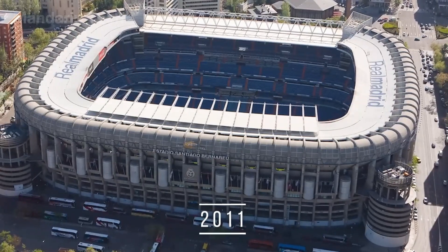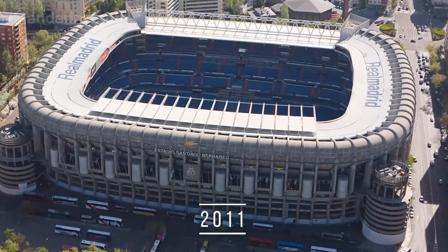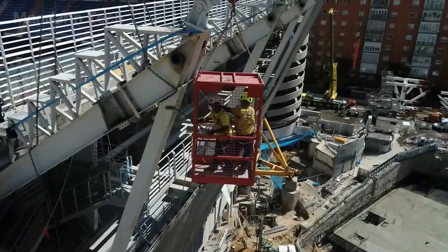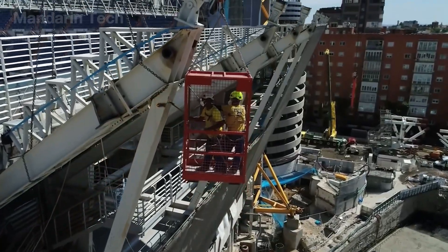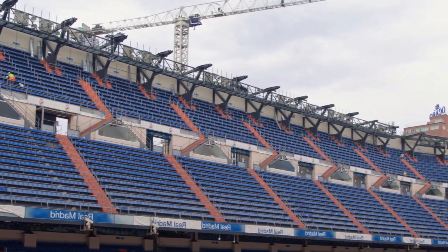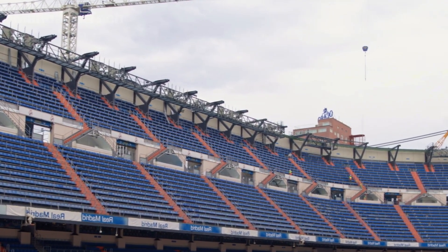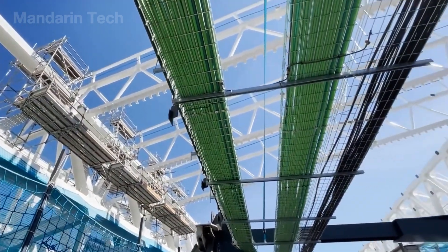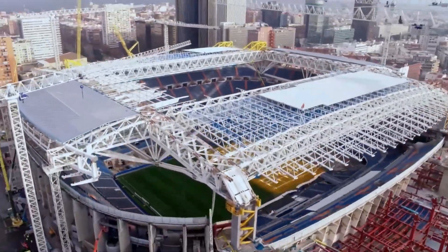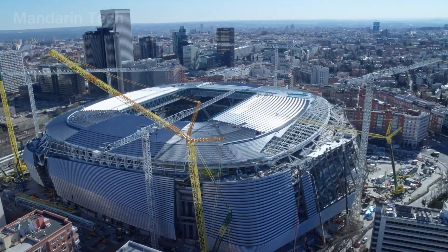In 2011, Real Madrid made a decisive, game-changing choice. Instead of building a new stadium, the club would completely redevelop Bernabeu on its existing site. The challenge was no longer just about architecture or technology. It was about how to transform a nearly century-old structure into a future-ready super stadium, while the city around it continued to function normally, day by day, hour by hour.